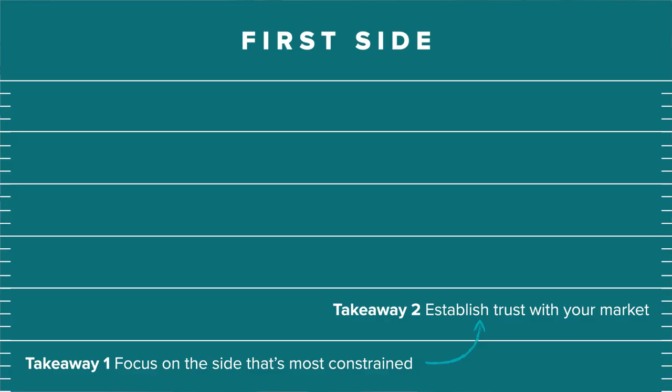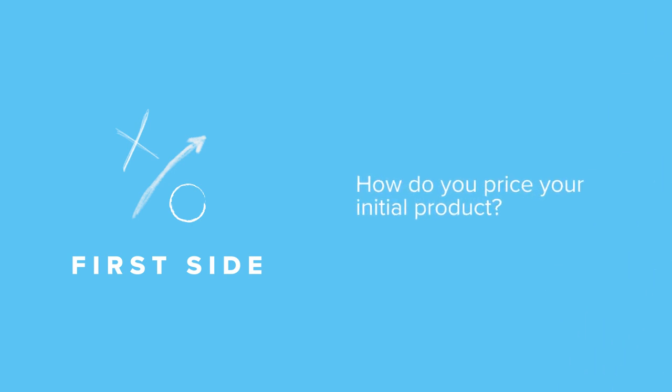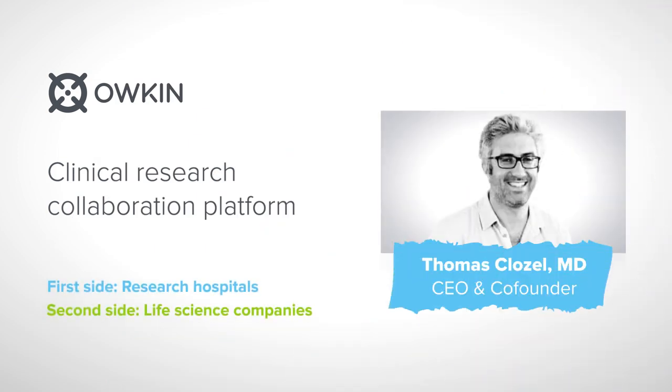This brings us to our third key takeaway: every founder emphasized starting with a narrow gaze of solving a single core problem for your initial users. Practically no founder we speak with feels like they optimized pricing in the early days on the first side of their business. One common theme was that on the first side, the goal is to optimize for customer feedback and engagement rather than solely on near-term economics. As one example, Owkin focused on building trust with their provider customers and set their pricing accordingly. They didn't want hospitals to pay for their software, so they developed a revenue sharing model — giving hospitals the technology and data science support, and revenue sharing up to about 10%. That was a really win-win model.